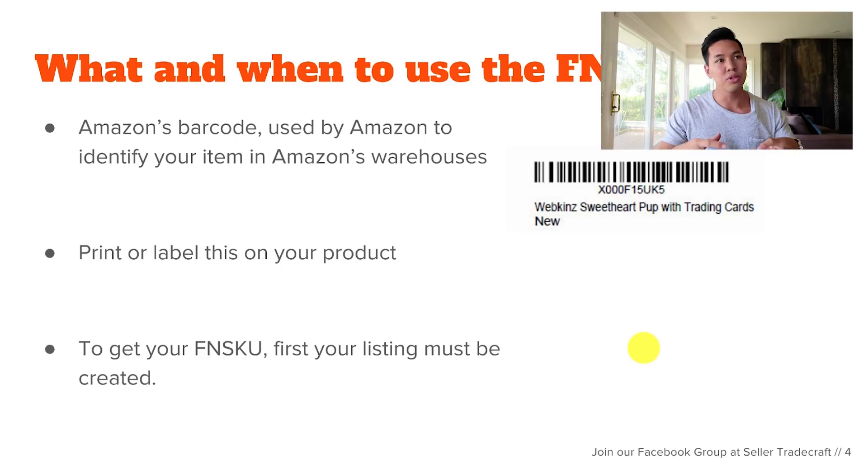After you create the listing, you need the FNSKU. The FNSKU is used by Amazon to clarify which items are yours, understand what warehouses they go to, and keep things organized on Amazon's end. You definitely want to put this barcode on your product packaging, or have your factory put the labels on it.